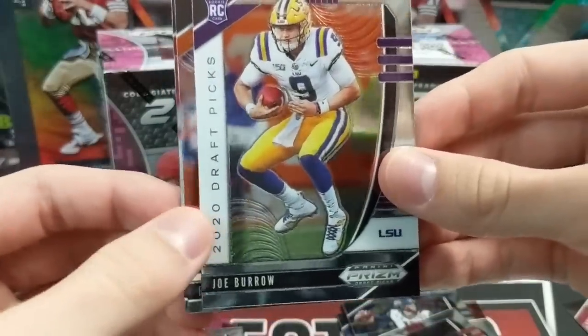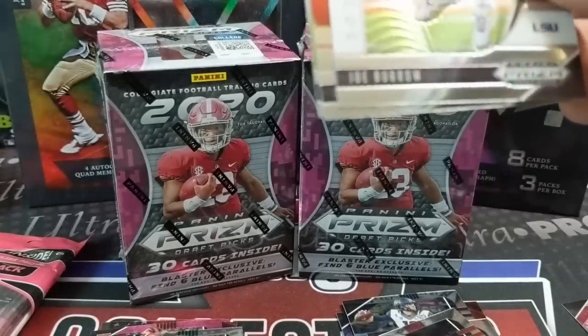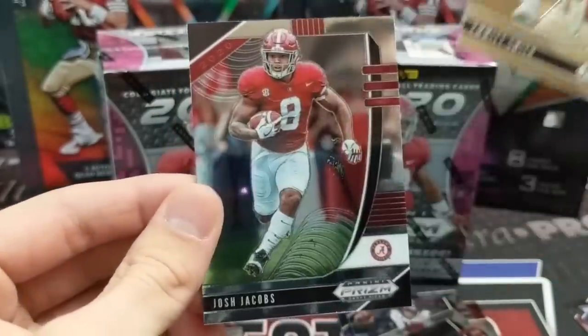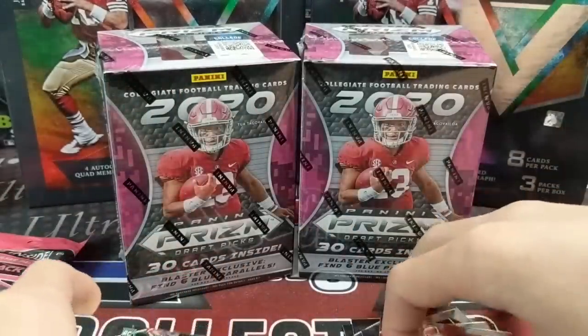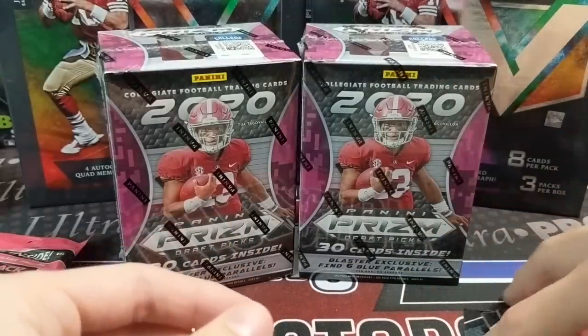Joe Burrow! Yeah, these are actually pretty tough to pull. That's a sweet one. You don't really get many — like last time when they did this, you got a lot of rookies, but this time you get like one rookie a pack. So it's very hard to pull one of the bigger names if you're only getting one rookie per pack.